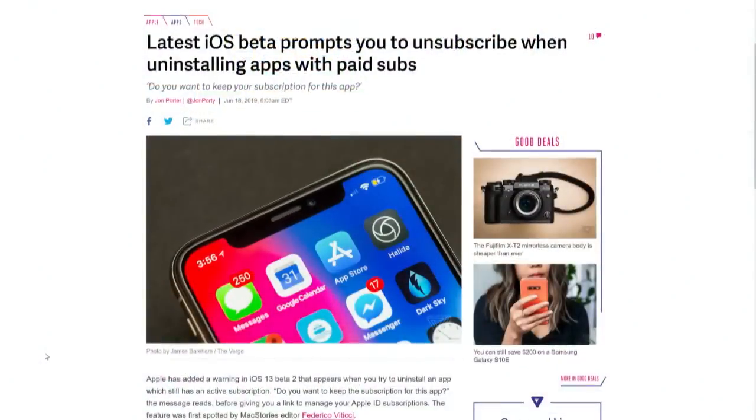If you update to beta 2 of iOS 13, which has just come out, you can unsubscribe when you uninstall an app with a paid subscription. Hallelujah. This bothers me because I install a lot of apps, pay for subscriptions, and then forget about them. Or even if you try a two-week trial period — a lot of people will be more likely to try it out knowing it'll be easy to automatically unsubscribe if they don't like it, instead of never subscribing in the first place because they're afraid they'll forget to cancel.